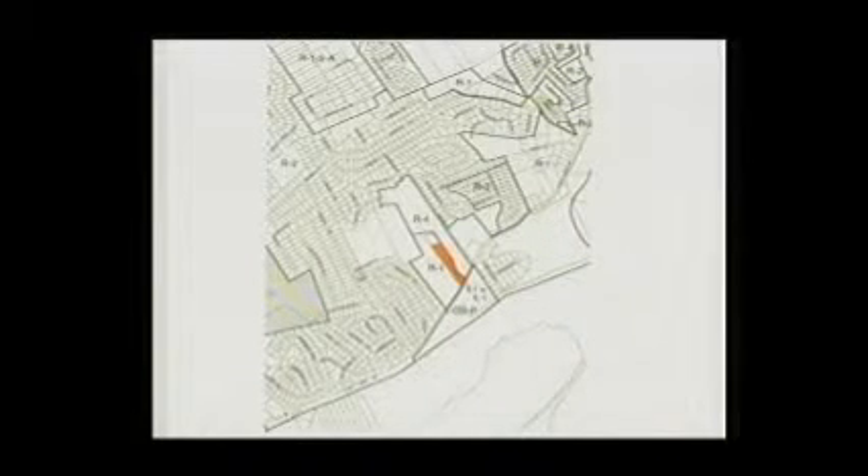What we have before us is a rezoning request to the R4 district. As you can see on the map here, this area to the north and to the east has already been zoned R4. For those of you that have been on the commission a while, you may remember when...